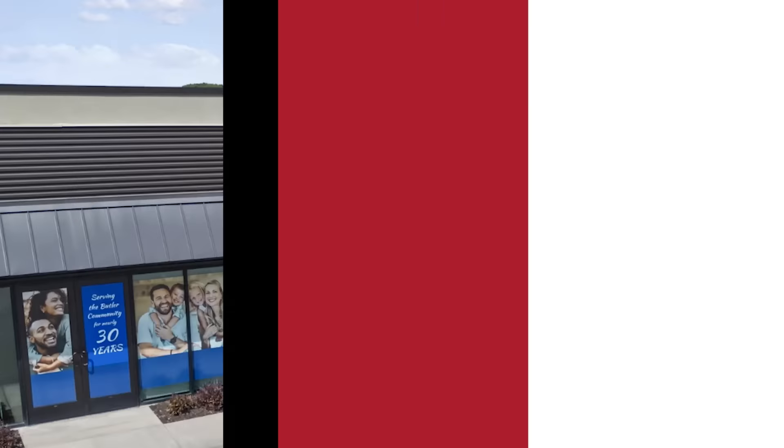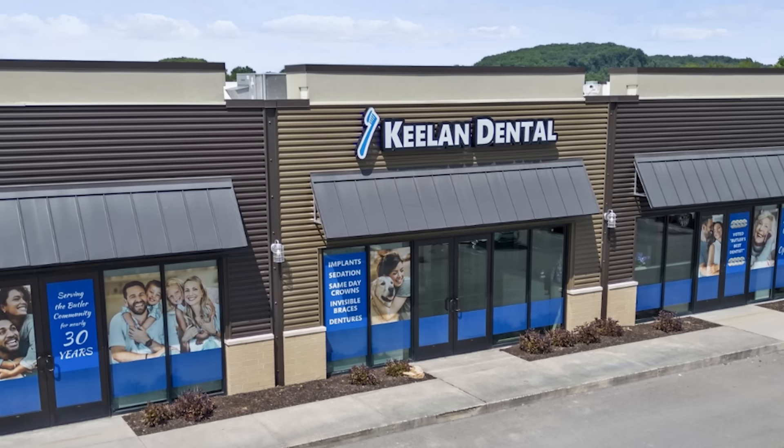Let's talk about the leasehold improvement situation first, since they're the most common type of practice formation. How long does it take to complete a dental office in a leasehold space? There are two types of leasehold improvement situations. The first is where a practice is planning to rent an existing commercial building where the shell has already been completed — this is the most predictable construction type. The second is where you're going into a leasehold space that hasn't been built, which is much more similar to the freestanding construction project we'll talk about later.